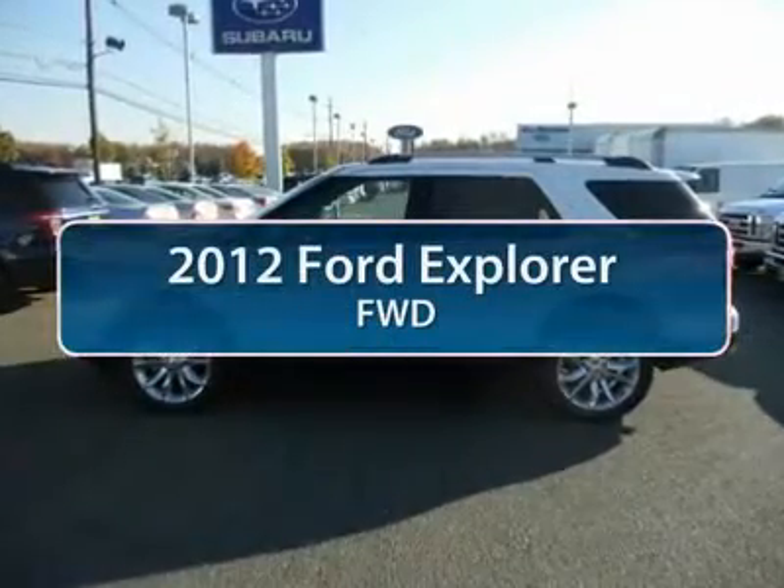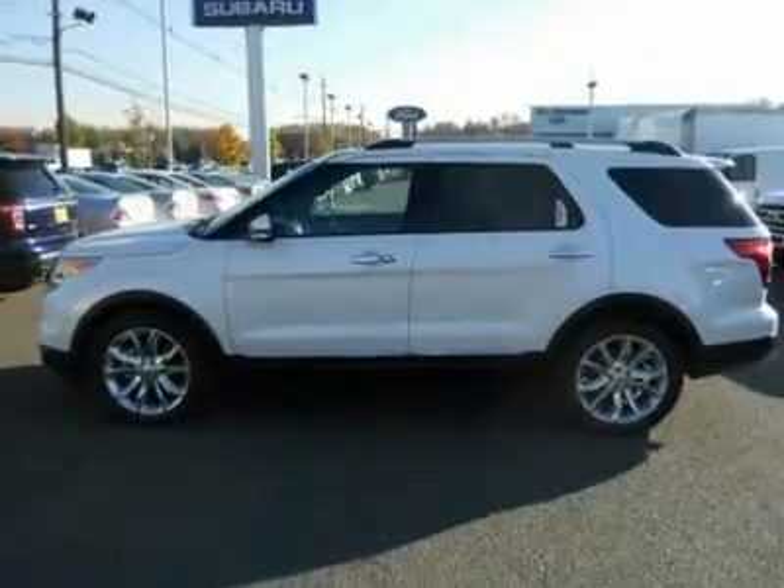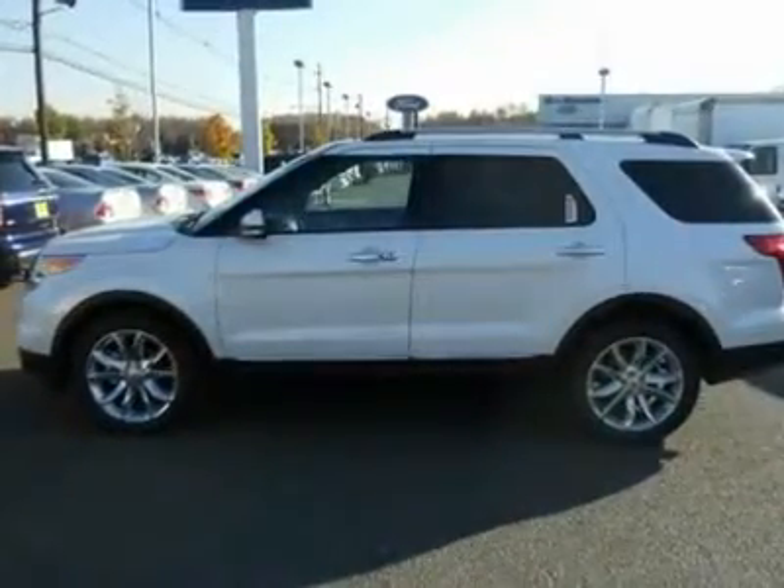The 2012 Ford Explorer. You've got a lot of capabilities to call on in a Ford Explorer. Don't underestimate your choices.